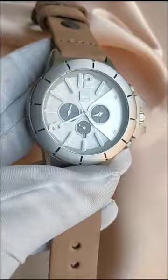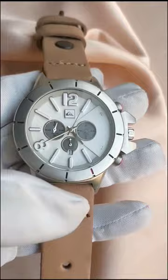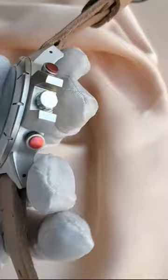It has a stunning white dial and some impressive, noticeable features just like all the other chronograph watches. There are three sub-dials in the watch: the right one is for chronograph minutes, the bottom one is for seconds, the left one is also for chronograph minutes, and the brand logo or insignia is at 12.